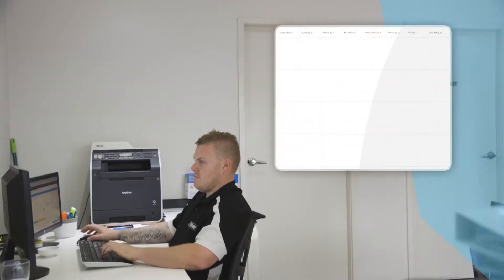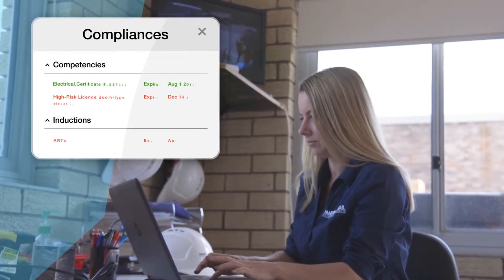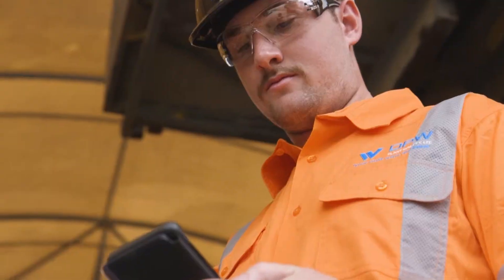Schedule available crews with the right certificates, inductions and licences to make sure everyone working on the job is compliant and has the right equipment.